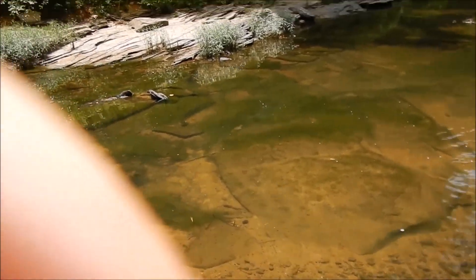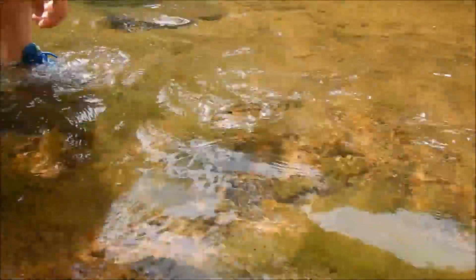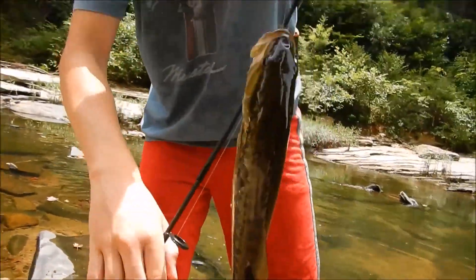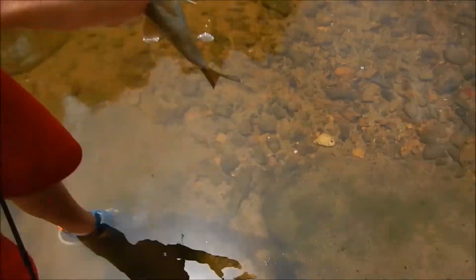Oh, I got it. Check that out, look at that. That's nice, about a pound. He's a really nice little guy.